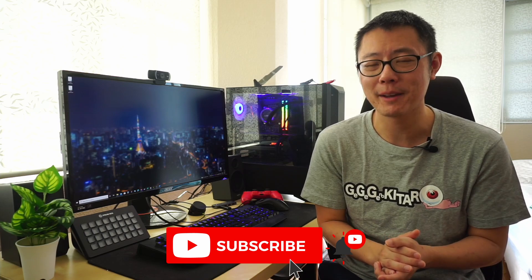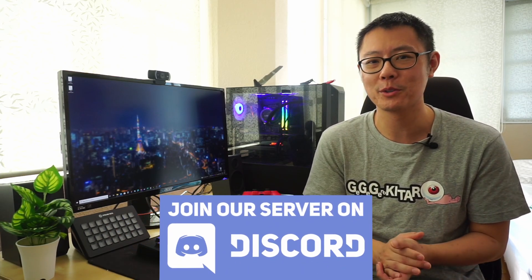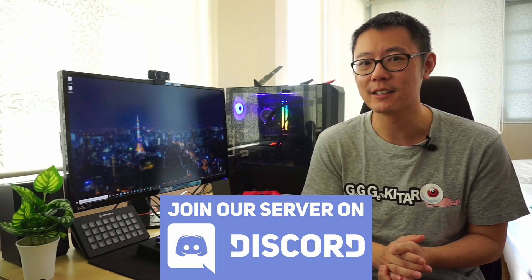If you like this video make sure to hit the like button and also subscribe to this channel for more videos like this. We have a Discord server so come along and join us there — I'll leave a link in the description below.